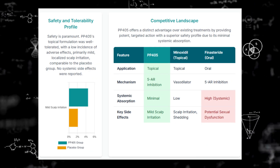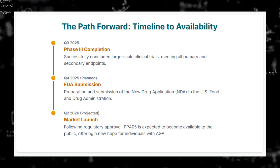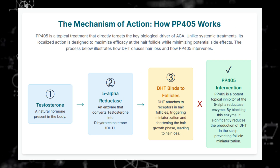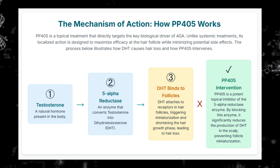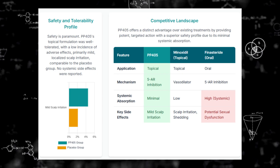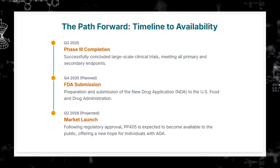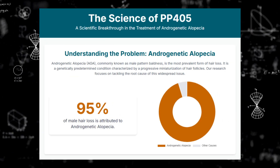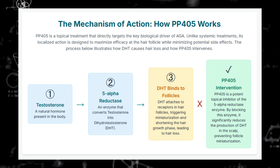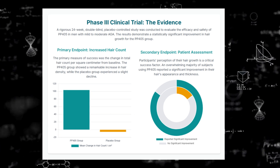It's really offering a different approach. Finasteride works hormonally, blocking DHT — it's mainly for men and carries well-known risks of systemic side effects like sexual dysfunction or mood changes for some. Minoxidil is non-hormonal, works partly through vasodilation, extending the growth phase — it's more about maintenance, slowing things down, and can be used by men and women, but it doesn't really target regeneration. PP405 uses metabolic reprogramming — it's non-hormonal, the goal is explicitly regeneration, and based on this early data, no systemic side effects. So it could potentially be an option for both men and women, maybe especially those worried about finasteride's side effects.